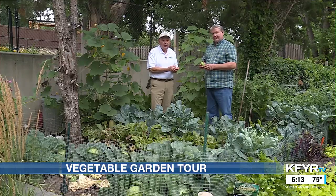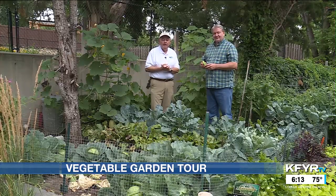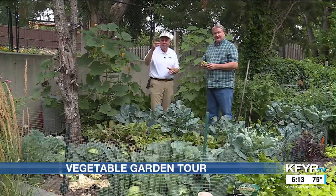Thanks to you for having us, and thanks to Lisa. Fun garden. Until next week, everybody — good gardening. Good morning.